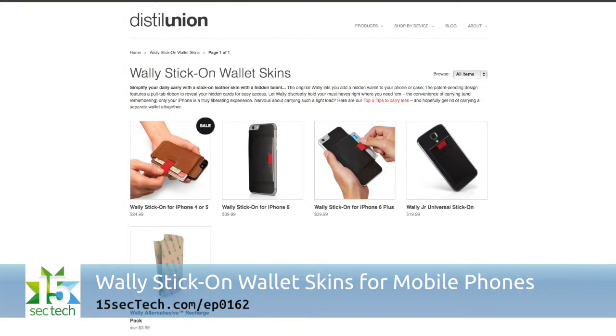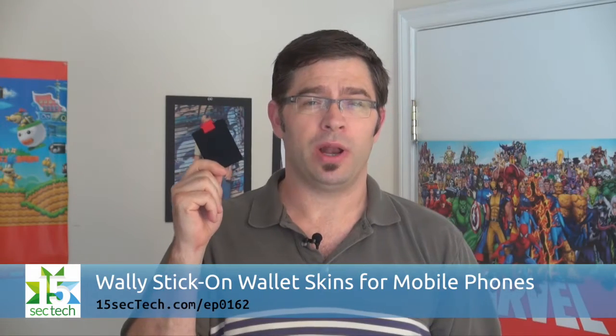I've tried out a couple of wallet-type cases for my iPhone and I really love being able to leave the house without having to grab anything more than just my phone. WALL-E has a solution that lets you get this functionality with any smartphone case. WALL-E stick-on wallet skins stick to most phone cases — you peel the back off and it'll stick to the case or even directly to the phone if you want.